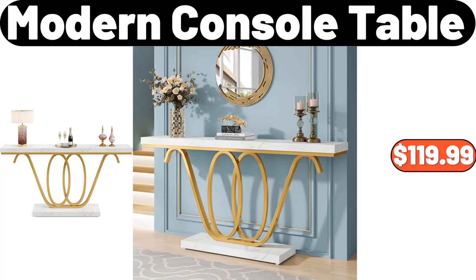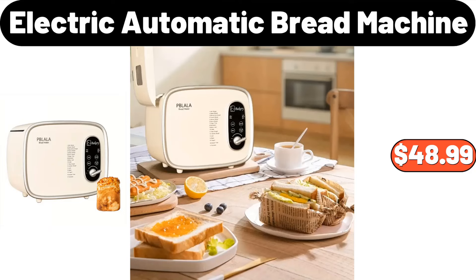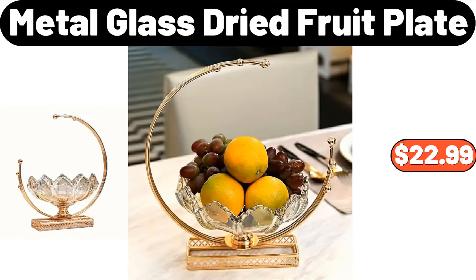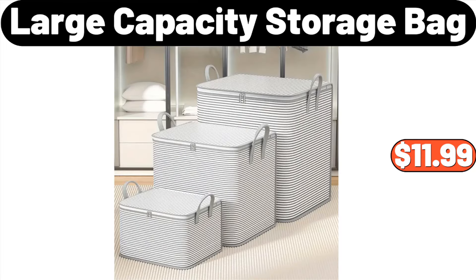Modern Console Table, $119.99. Desktop Shelf, $13.99. Electric Automatic Bread Machine, $48.99. Metal Glass Dried Fruit Plate, $22.99. Three-PCS Storage Bag, $1.19. Large Capacity Storage Bag, $11.99.